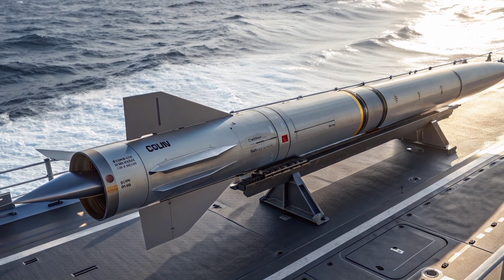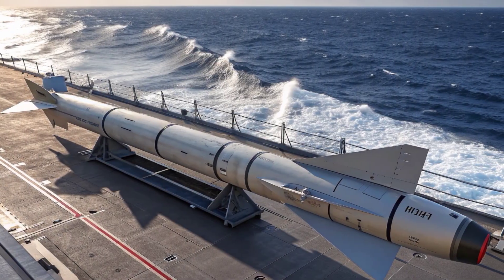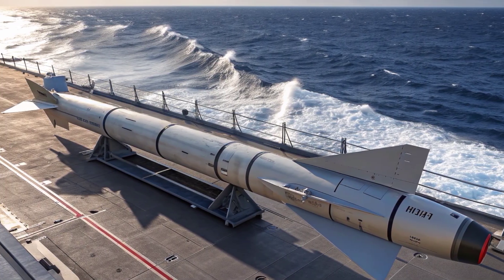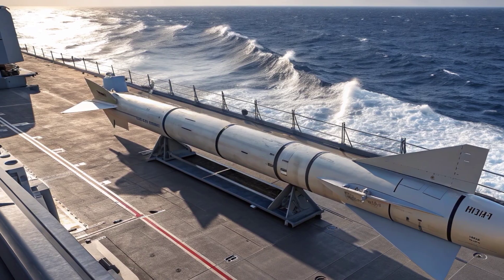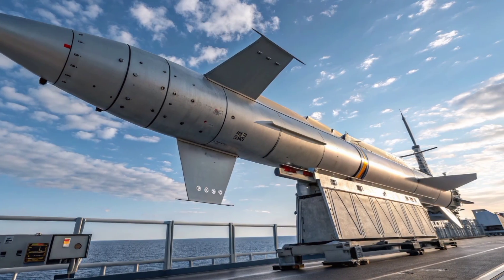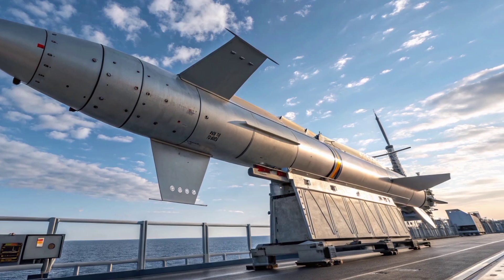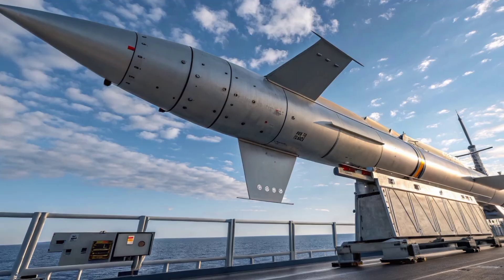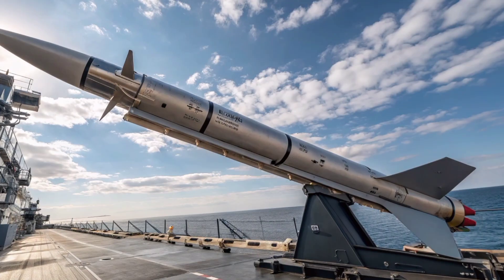Its compact design makes it easier to store and deploy compared to larger anti-ship missiles. This allows smaller vessels to carry it without compromising other weapons systems, making it a strong equalizer in situations where naval forces are outnumbered or outgunned.